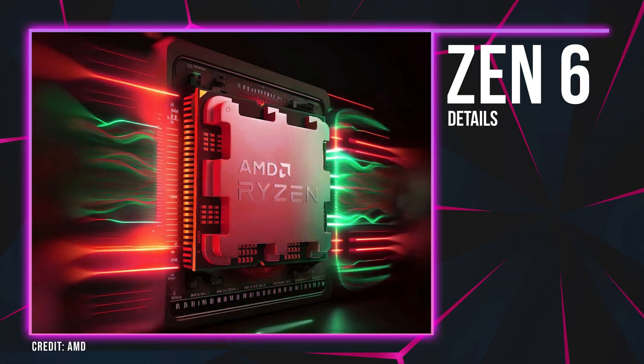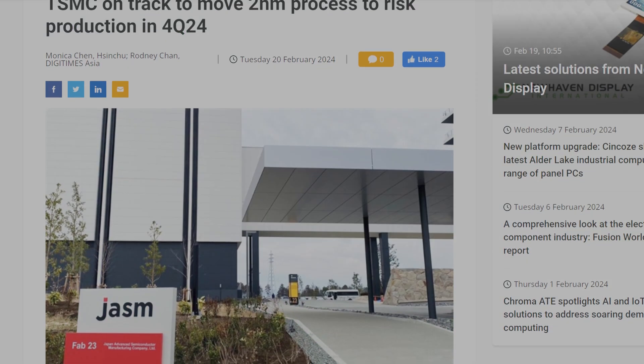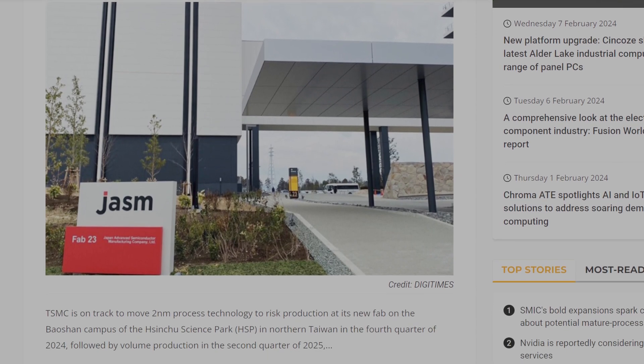We don't have too many details on the Zen 6 architecture as a whole, as focus is still primarily on Zen 5. The lineup has been referred to as Medusa in leaks, though it previously carried the codename Morpheus. What we do know is that Zen 6 is expected to feature a 2.5D interconnect for significantly increased bandwidth and is expected to use TSMC's upcoming 2nm process node, with 2nm risk production planned for late 2024 and mass production hopefully following the next year. This puts Zen 6 emerging sometime in 2025 or 2026.